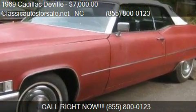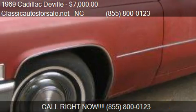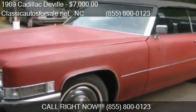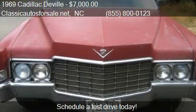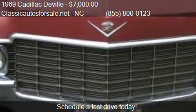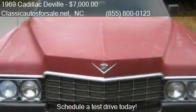This 1969 Cadillac build is offered by Classicogos for saley.net, priced at $7,000. This build is ready to sell and has just over 47,000 miles.